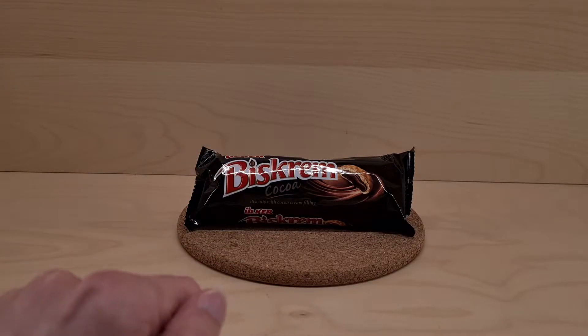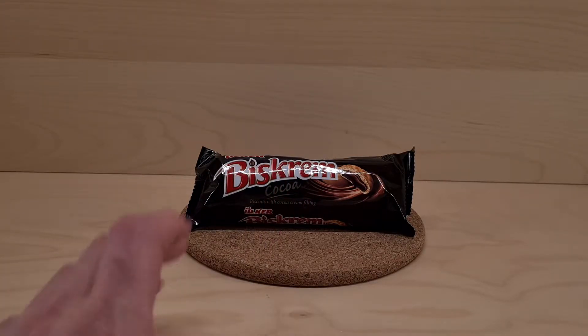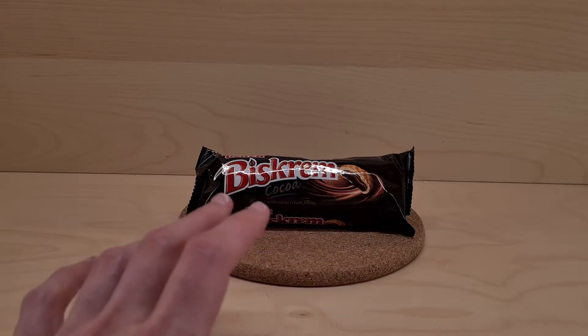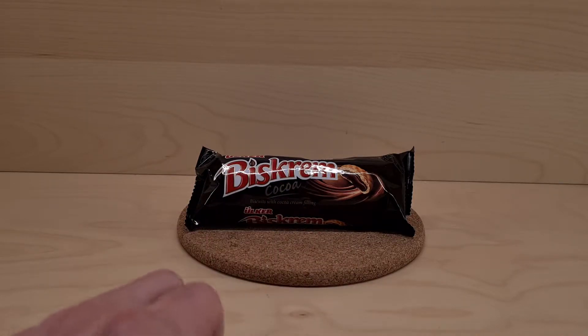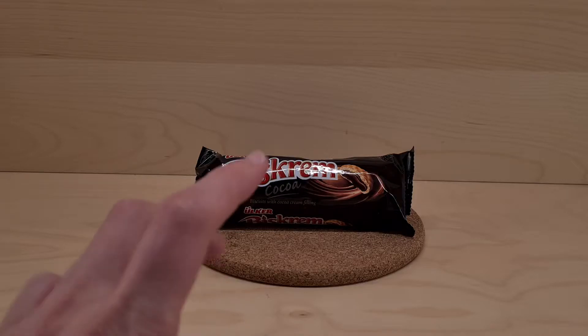I need to ask about subscriptions to my channel — it helps along the numbers. I'm edging ever closer to a number much bigger than my current number, and that's how numbers work. There is a bell for notifications if you want to be notified once you subscribe to a channel.